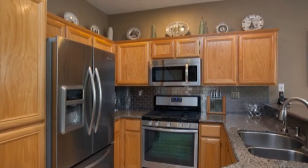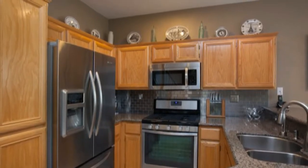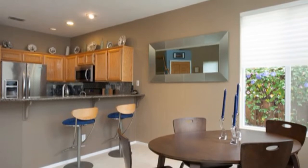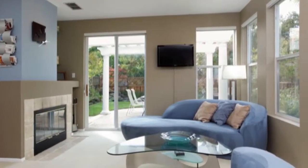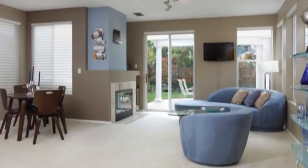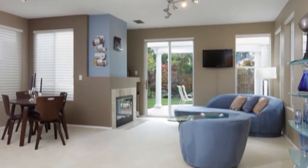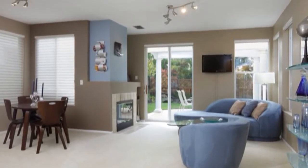The bright spacious living and dining area features a tile fireplace, neutral carpet and patio doors which open to the private backyard. The tasteful interior includes stone flooring, designer paint, plantation shutters and silhouette blinds.